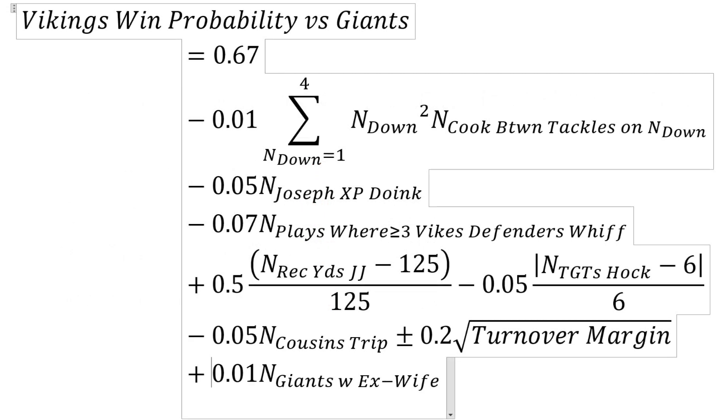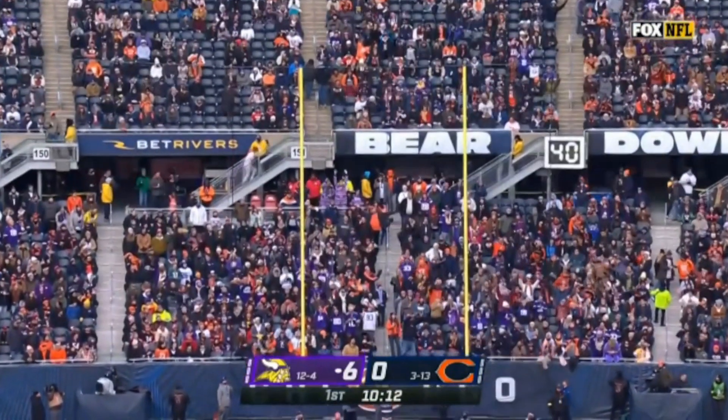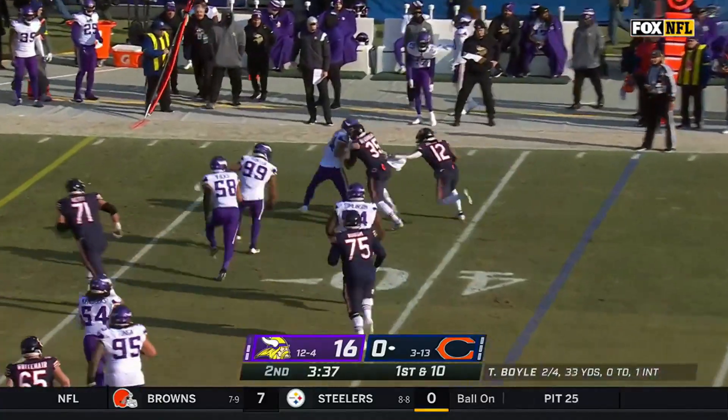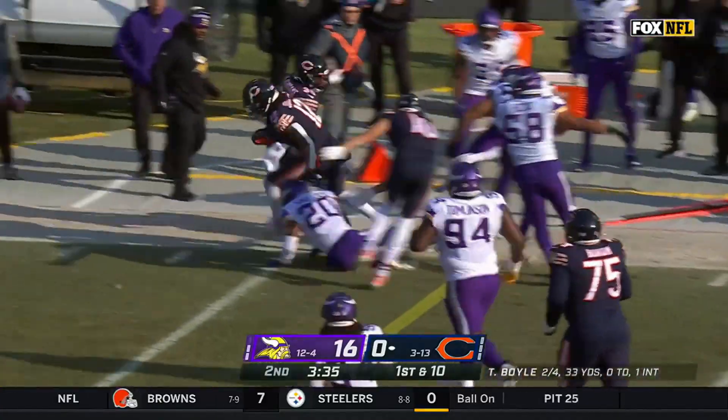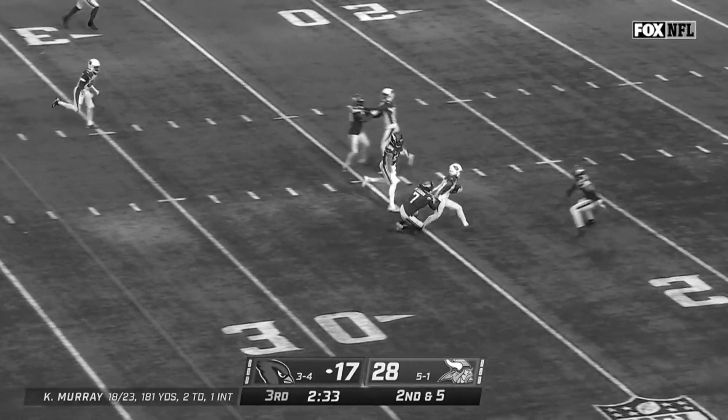Then there's minus 0.05 times N_JP — that's a 5% loss in win probability for every extra point Greg Joseph misses. Then minus 0.07 times N plays where greater than or equal to three Vikings defenders whiff. We've seen that a lot this year where a player is dead to rights and three or four Vikings have a shot at him and just miss and he goes for a touchdown.